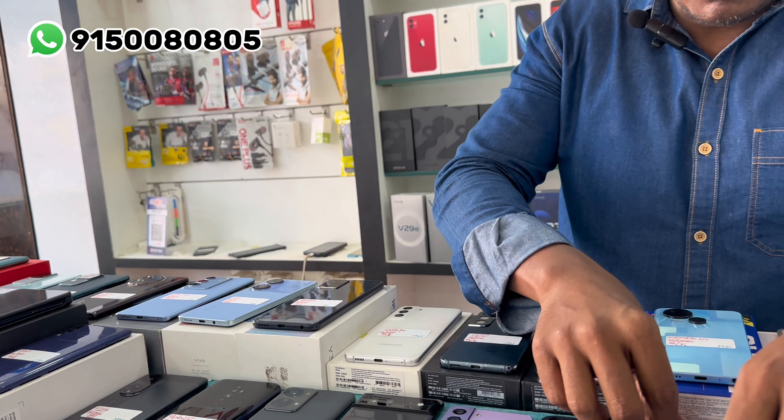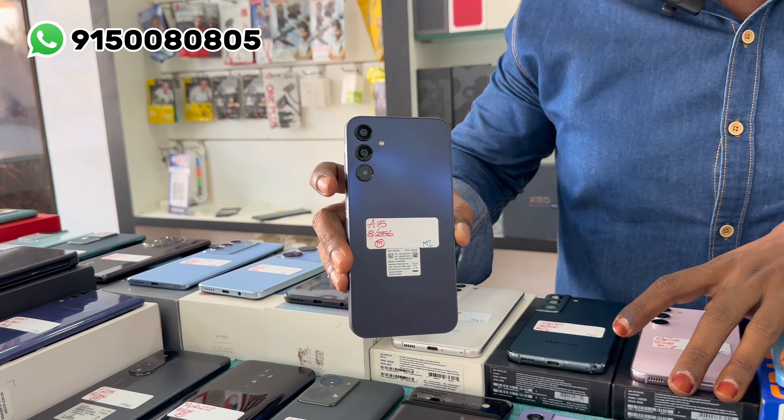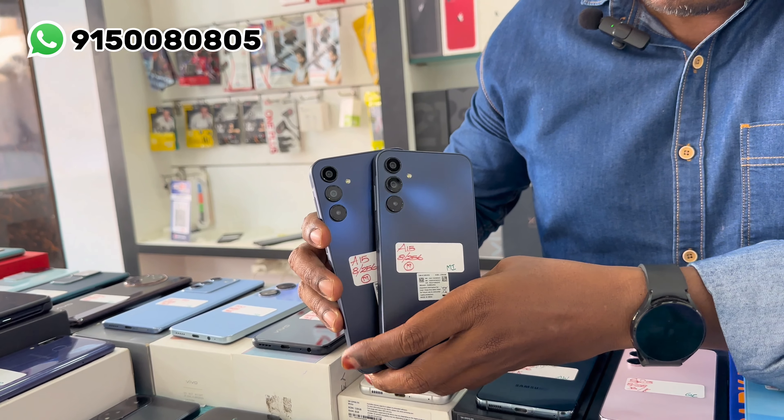The model is Samsung A15 — 8GB RAM and 256GB internal memory. Quantity is available. This is 14,000 rupees for the 5G unit.